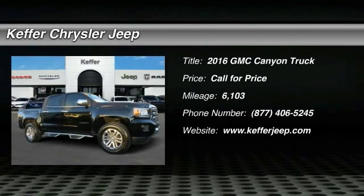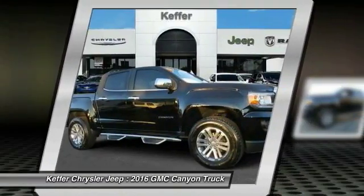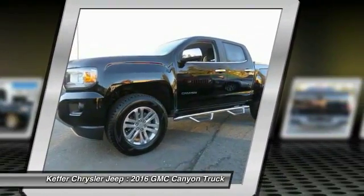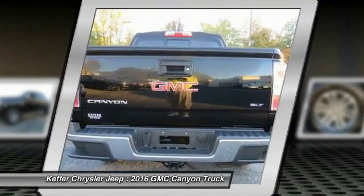2016 Canyon. With one of the most powerful standard four-cylinder engines in the class, the Canyon lets you enjoy 18 city, 25 highway EPA estimated MPG, and is engineered to absorb the bumps, handle the curves, supply superb traction, and provide seating for five.